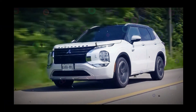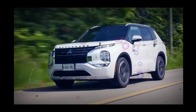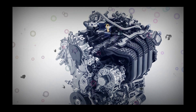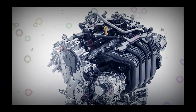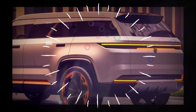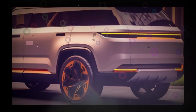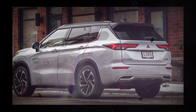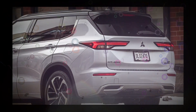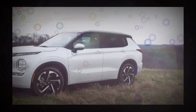Mitsubishi is anticipated to offer the 2025 Outlander with two different powertrains. The gas-powered Outlander will feature a 2.5-liter four-cylinder engine that makes 181 horsepower and 181 pound-feet of torque, coupled with a continuously variable automatic transmission. Front-wheel drive is standard and all-wheel drive is available. The available Outlander PHEV includes a 2.4-liter four-cylinder engine coupled with two electric motors, rated at 248 hp and 332 lb-ft of torque, with a CVT and AWD. With a fully charged battery, the PHEV can travel up to 38 miles on electricity.